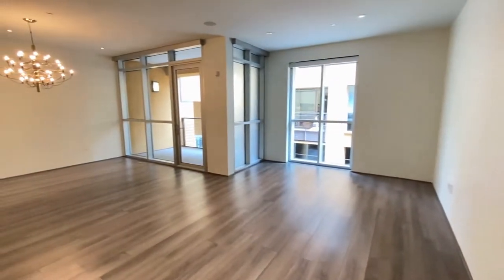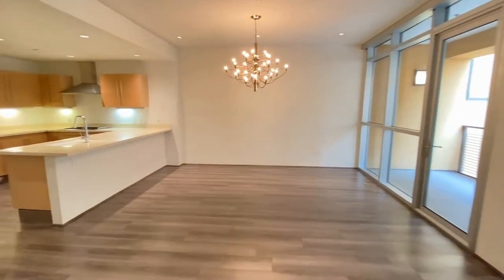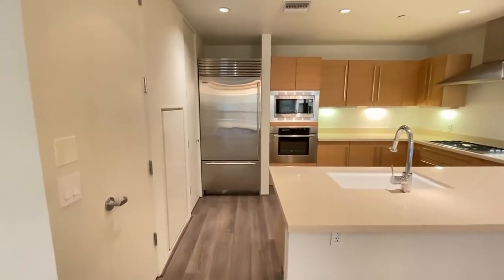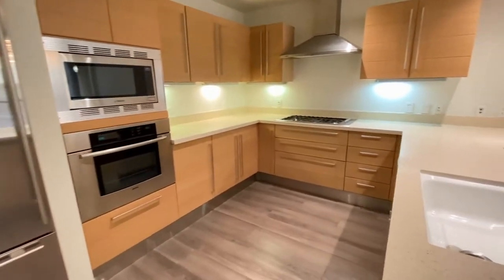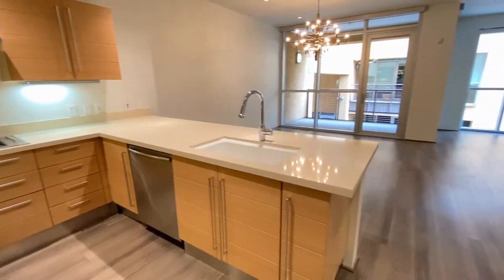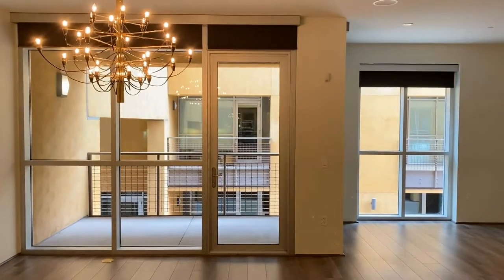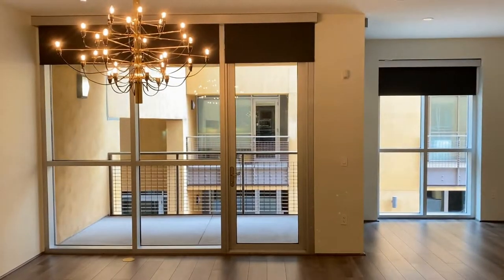Here we are in the living area, taking a look at the dining area, headed towards the kitchen. There are two pantry closets on the left. Refrigerator, freezer, oven, microwave oven, gas stove, dishwasher, and plenty of beautiful cabinets. Every window has an electric blind that's remote control.